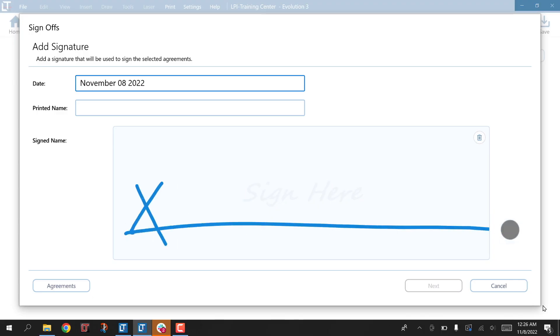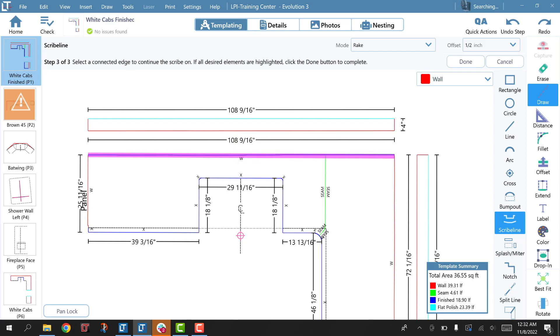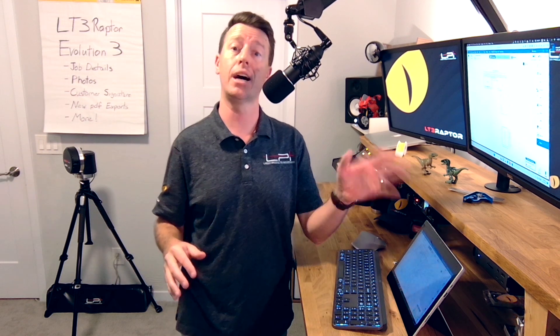We've added customer signatures, new PDF exports for all your paperwork, new scribe line functions, and improved CAD exports including DWG file support.